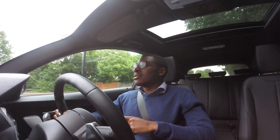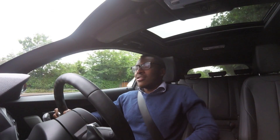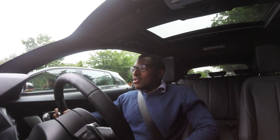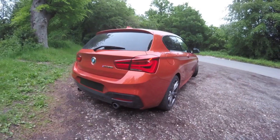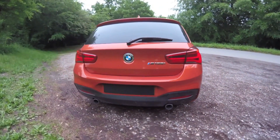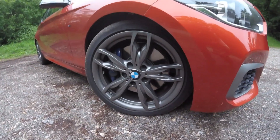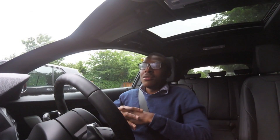Yesterday, I pulled up right next to a white One Series. And looking at both, to a simpleton, to someone who doesn't like cars, it's hard to actually tell the difference. It's only the two twin exhausts at the back that give it away. And if you know, the wheels in this car are unique to this M135i, I believe. When I buy a car, I want it to look the part as well.